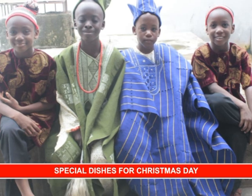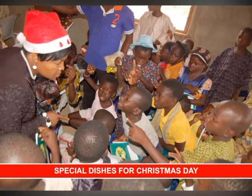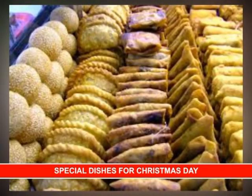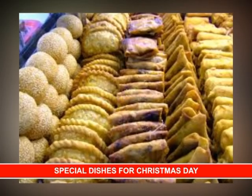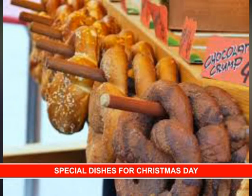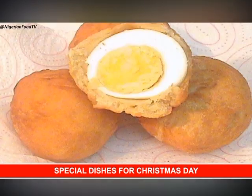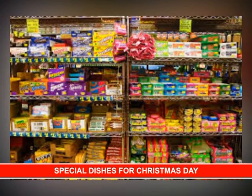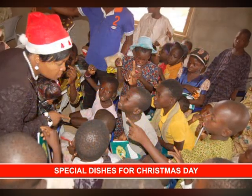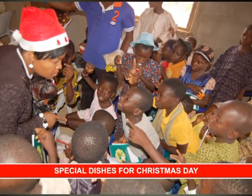The children are not left out — they are not forgotten during Christmas. In fact, they rule at Christmas. Snacks are often prepared to go with anything they may be eating for Christmas. Snacks like donuts, sausages, chin chin, buns, egg rolls, meat pie and lots of sweets and chocolate are bought and prepared for the children, especially when they come visiting at your home on Christmas.